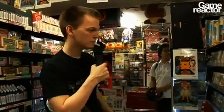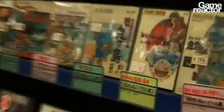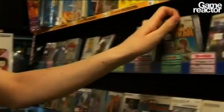This is the shelf for Famicom Disk System, of course never released outside of Japan. You can see some of the stuff here — Kid Icarus, for instance. It's just amazing to see it because I've never seen it before.